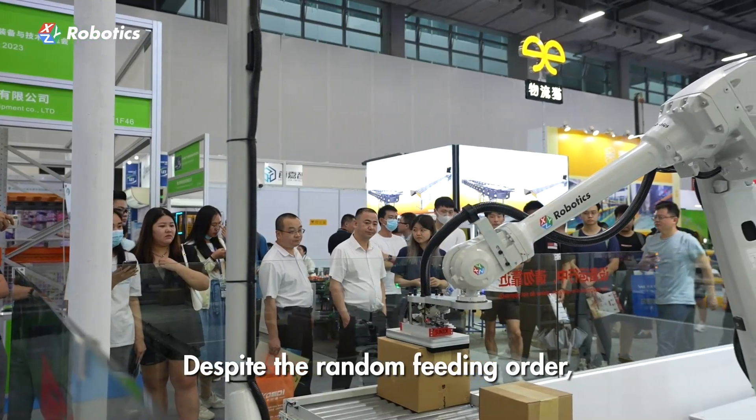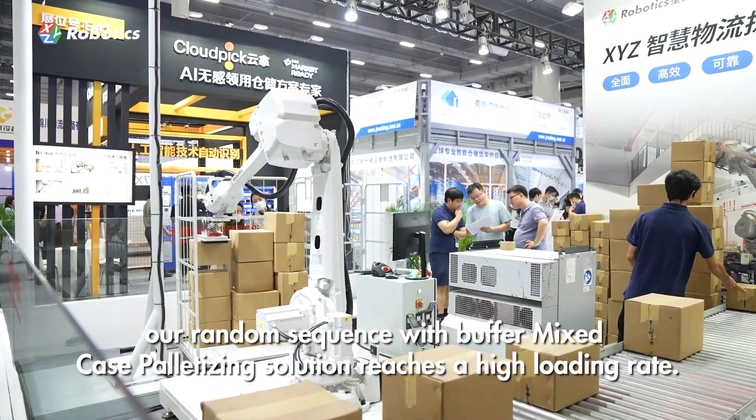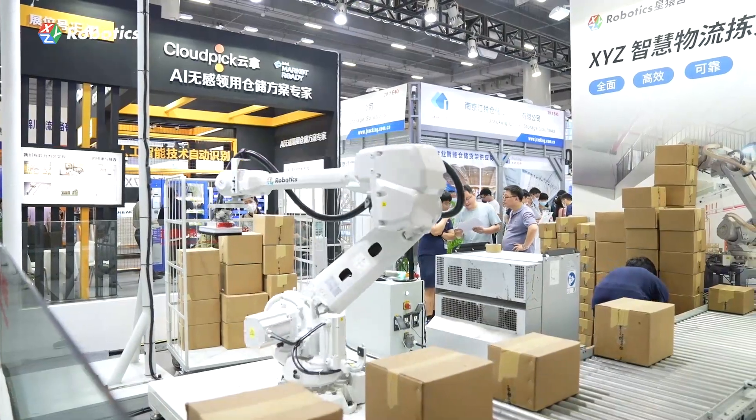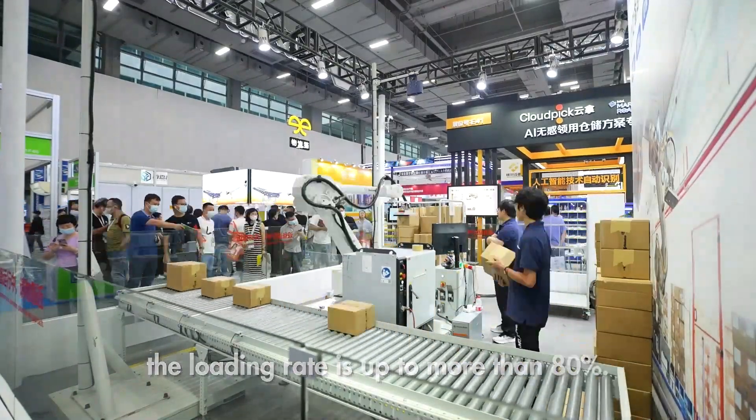Despite the random feeding order, our random sequence with buffer Mixed Case Palletizing Solution reaches a high loading rate. When carton boxes are similar sized, the loading rate is up to more than 80%.